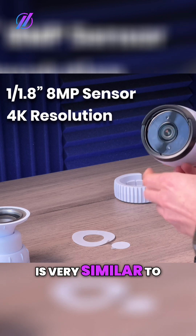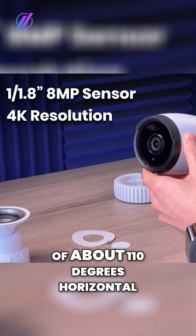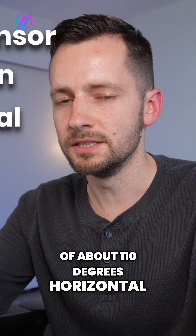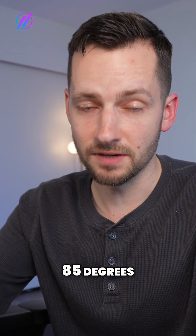The field of view is very similar to the other pro cameras — the G5 Pro and the AI Pro — at about 110 degrees horizontal. The G5 bullet is much more narrow at 85 degrees.